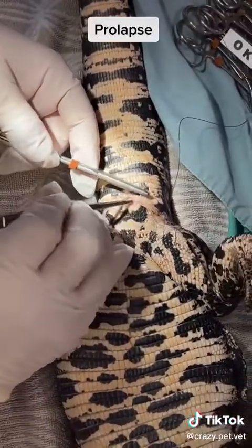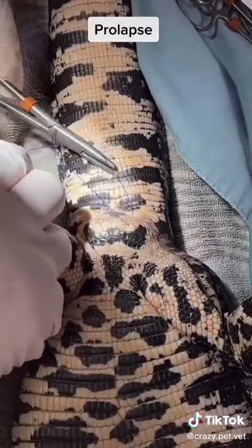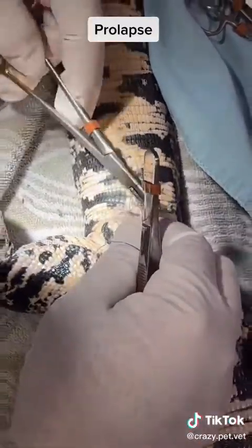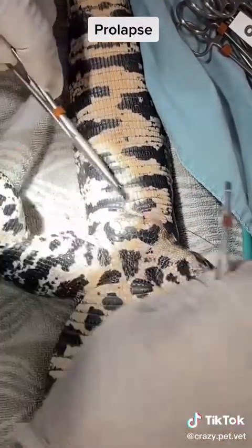He will still be able to defecate and urinate with these sutures in place. He will be sent home on anti-inflammatory medication, and will have the sutures removed in five days. He will also be able to function completely normally until that time.